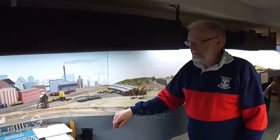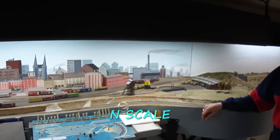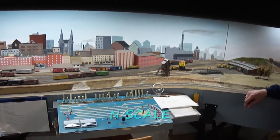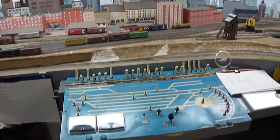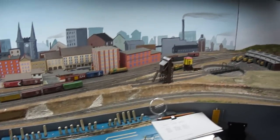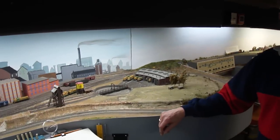Here we are in an N-scale empire just on the other side of the basement. Fantastic — great panels, lots of rolling stock. It's not something you see too often: a railroad in N-scale that's operated. You have one? Tell us about it.